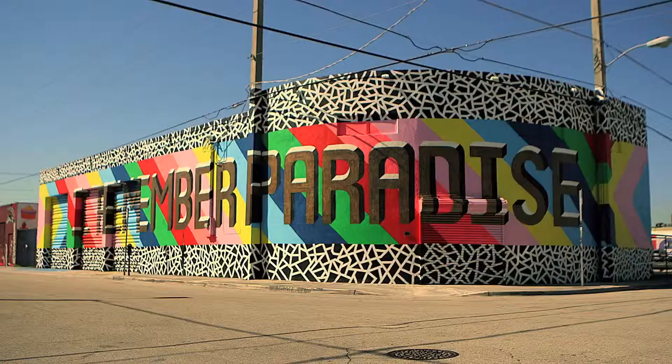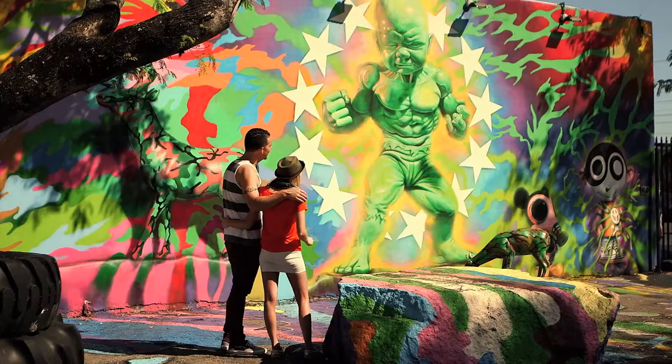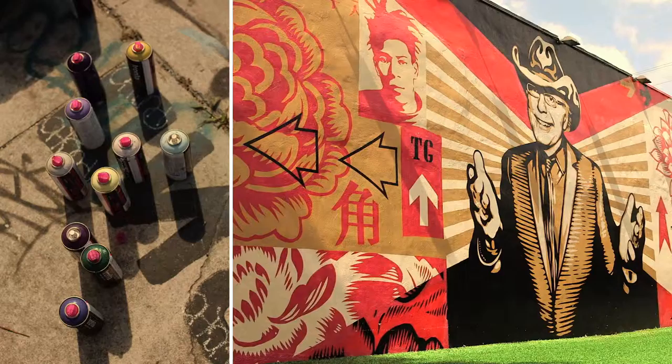Looking at it now, it's hard to imagine what this place was like years ago, before the walls, doors and shutters were transformed into some of the world's most magnificent street art. It's been called a museum of the streets. And the art didn't just brighten up the walls — it brought this neighborhood to life. It's what brought us here.